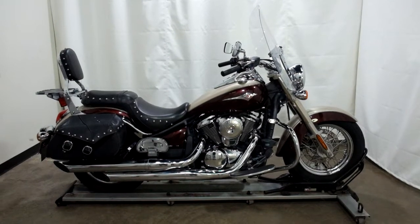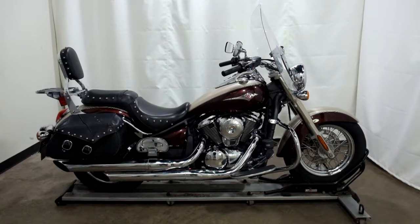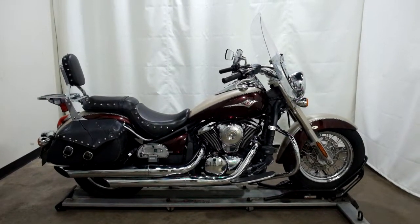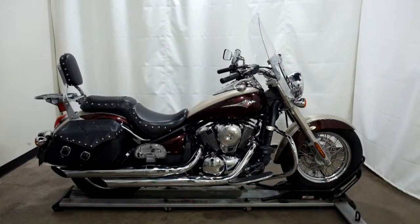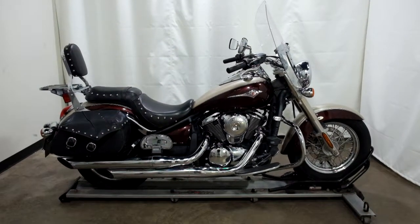This 2012 Kawasaki Vulcan 900 Classic is a pre-owned motorcycle, which means it will be going through our 25-point inspection. Thank you for shopping SimplyRideUSA.com.